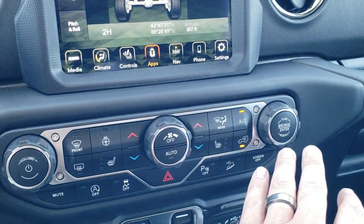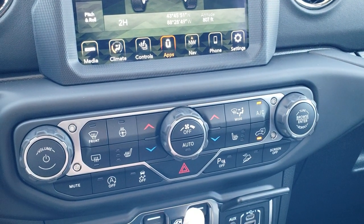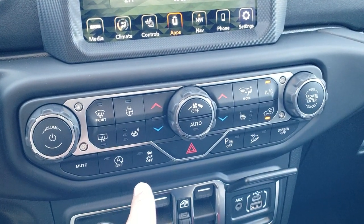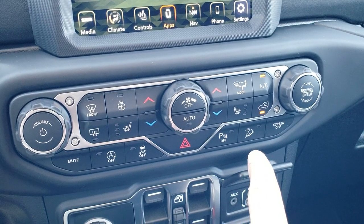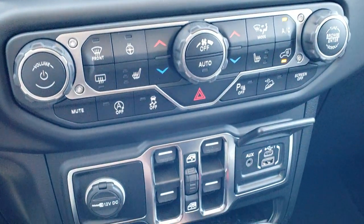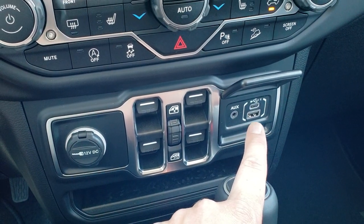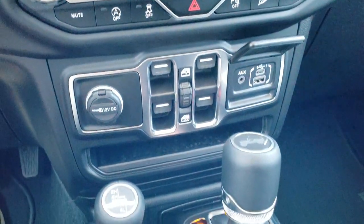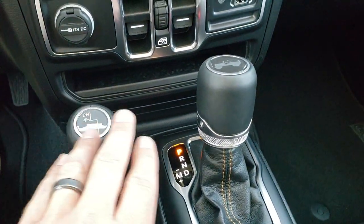Push button start is over here. You've got more climate controls if you don't want to use the ones on the screen, plus heated seats and heated steering wheel button controls. Start-stop capability, stability control, downhill assist control, and backup parking sensors — you can turn those off. You also get a media center here with a USB and USB-C jack — that's where you hook up your phone for Android Auto and Apple CarPlay. And there's the 4x4 shifter.